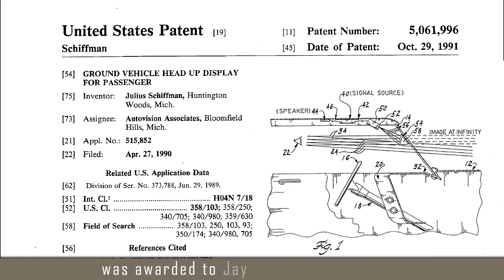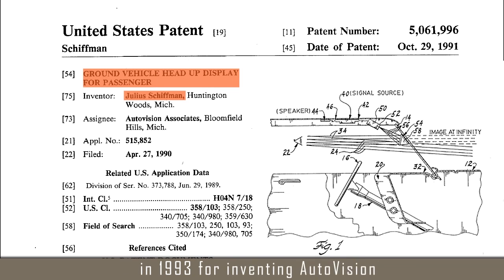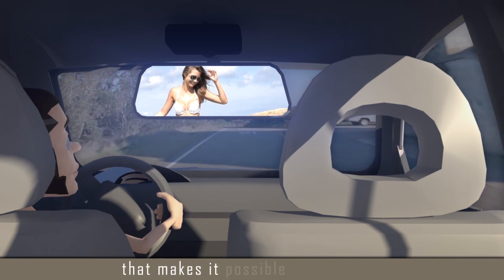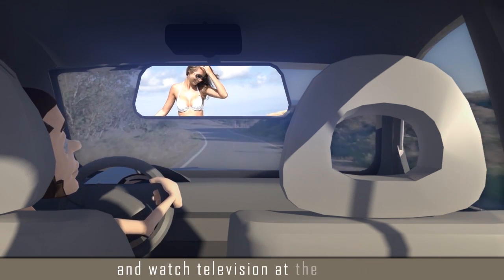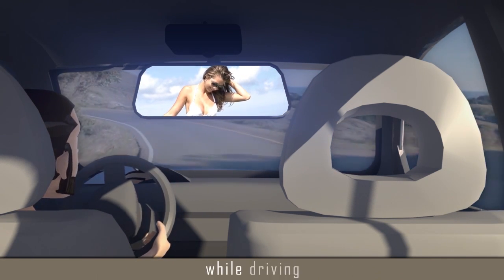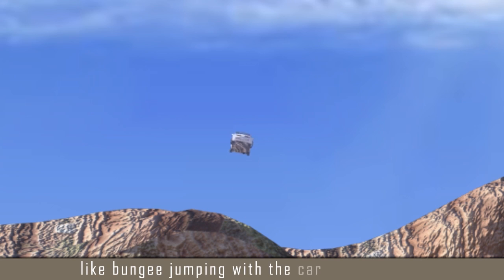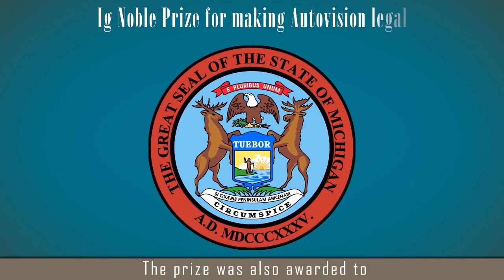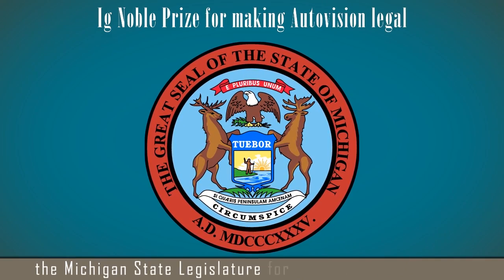The award in the category Visionary Technology was awarded to Jay Shipman of Michigan in 1993 for inventing AutoVision, which is basically an image projection device that makes it possible to drive a car and watch television at the same time. You know, it is always nice to get some entertainment while driving — like bungee jumping with the car over the cliff. The prize was also awarded to the Michigan State Legislature for making AutoVision legal. You know, you can always count on your politicians to do the right thing.